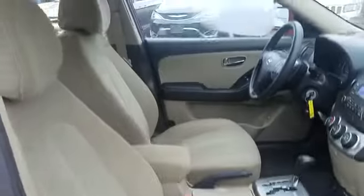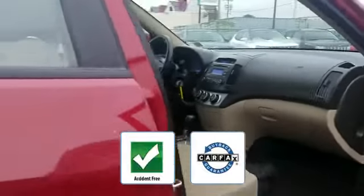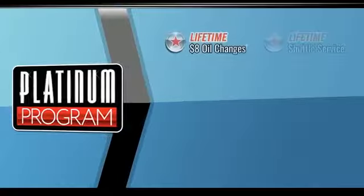Variable speed intermittent wipers, alarm system, air conditioning, and ABS. Be confident with this Carfax accident-free vehicle, as it qualifies for the Carfax buy-back guarantee. This is a top-rated dealer — visit our dealership soon and start driving today.